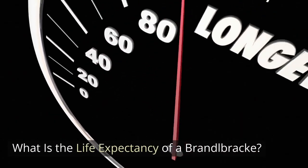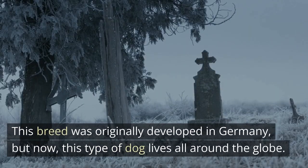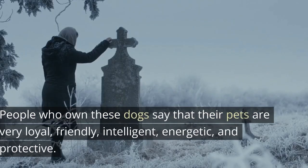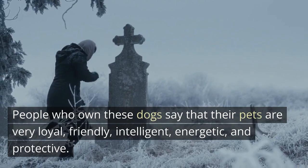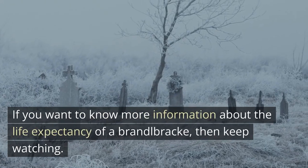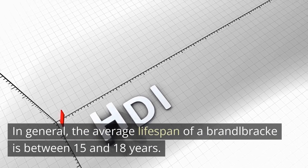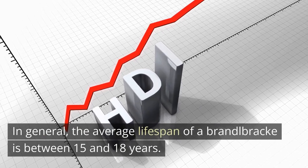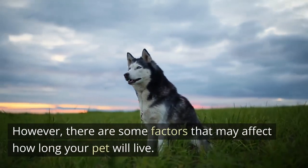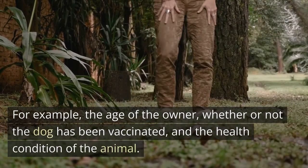What is the life expectancy of a Brandelbrech? A Brandelbrech is one of the most popular dog breeds in the world. This breed was originally developed in Germany, but now this type of dog lives all around the globe. People who own these dogs say that their pets are very loyal, friendly, intelligent, energetic, and protective. In general, the average lifespan of a Brandelbrech is between 15 and 18 years. However, there are some factors that may affect how long your pet will live, such as the age of the owner, whether or not the dog has been vaccinated, and the health condition of the animal.